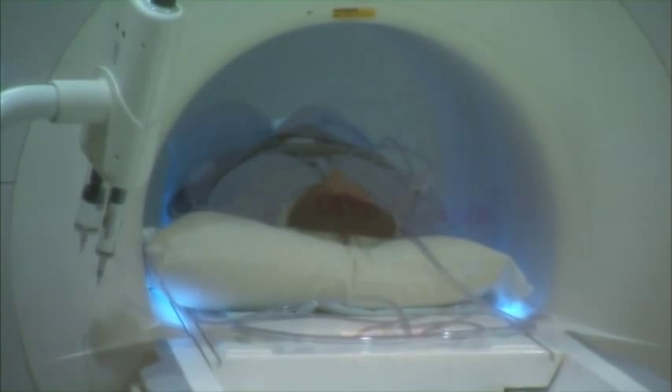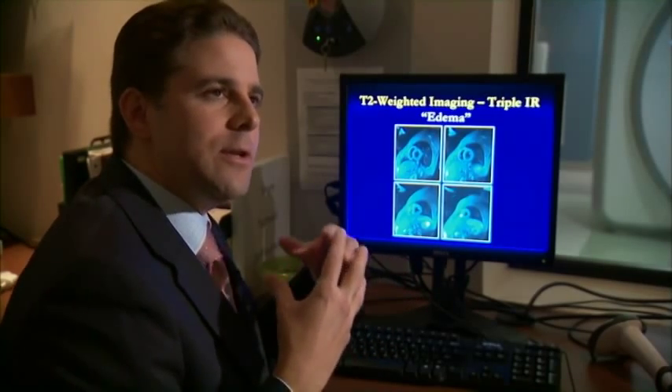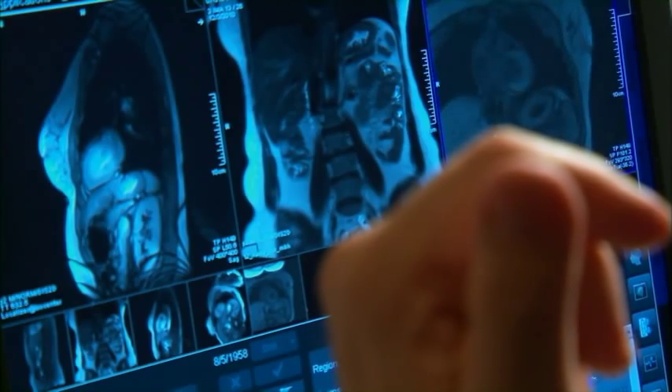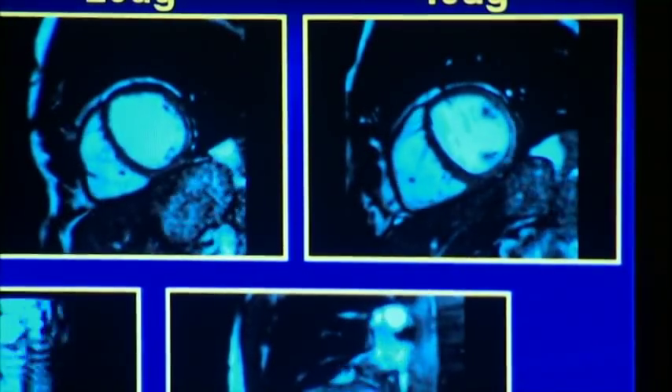Dr. Brian Shapiro uses MRI to look for abnormalities in the heart. What the MRI does is it looks at the tissue characteristics of the heart. Swelling of the heart is a very common thing in heart attacks and infections and things like that. The moving or still images show exactly where damage happens — you would see it as a very bright spot in the heart.